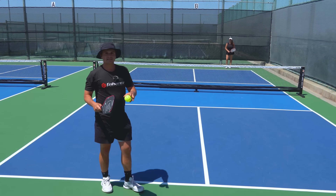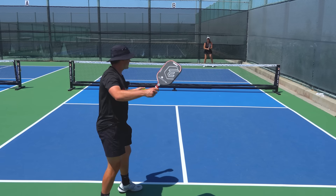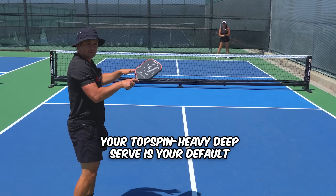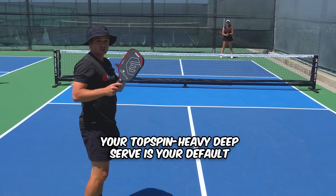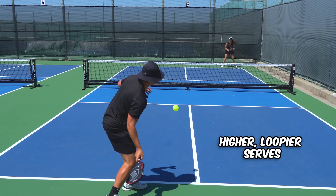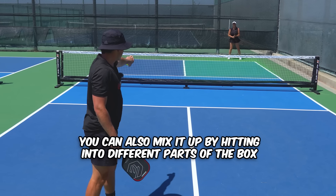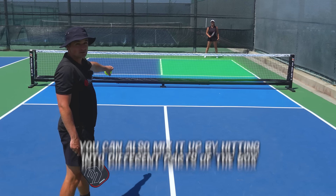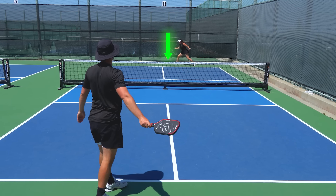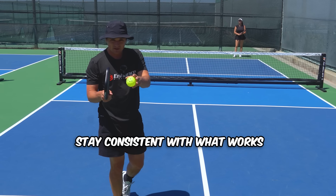The last thing to keep in mind is that even when you find your opponent's weaknesses and the right amount of power, you want to mix it up. If I'm going deep to Kennedy's backhand every serve, eventually she'll get used to it. Your topspin-heavy deep serve is your default, but mix it up with spin serves and occasionally higher, loopier serves. You can also vary the placement — go out wide, then occasionally keep her honest by going down the middle to her forehand.